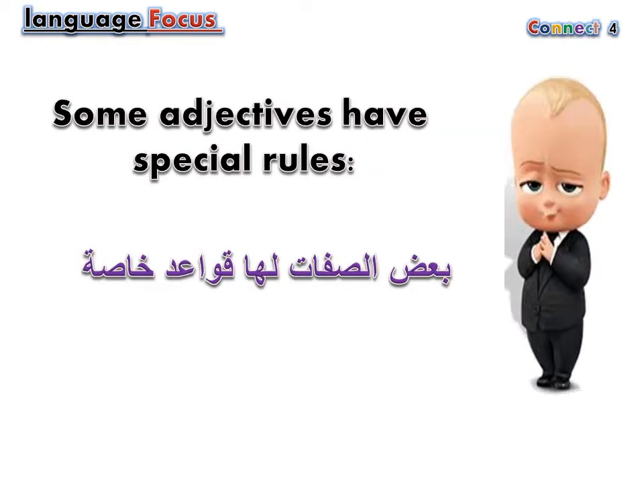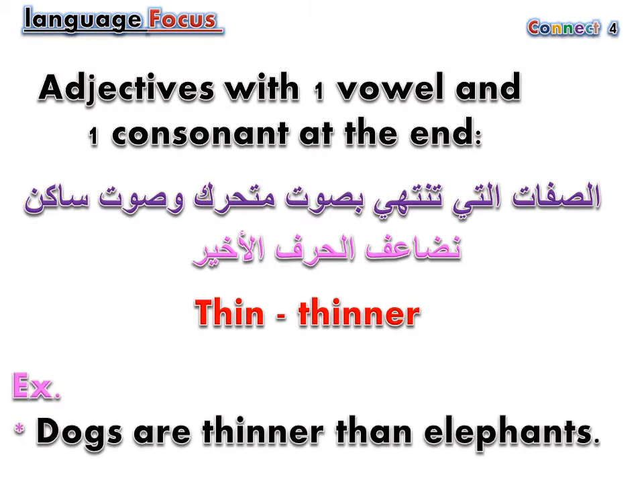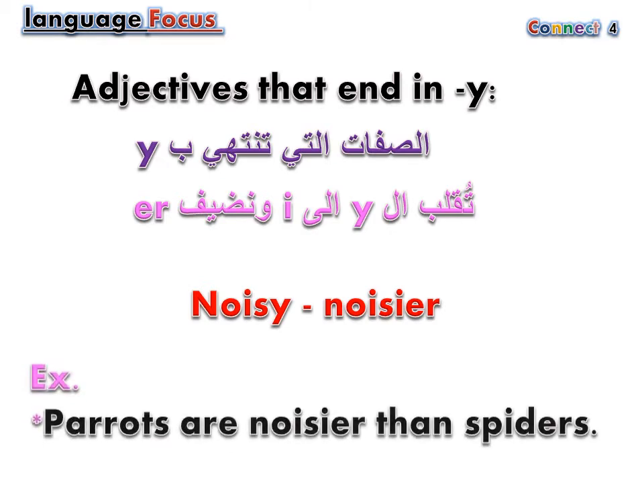Some adjectives have special rules. Adjectives with one vowel and one consonant at the end: thin — thinner. Dogs are thinner than elephants. Adjectives that end in Y: noisy — noisier. Parrots are noisier than spiders.